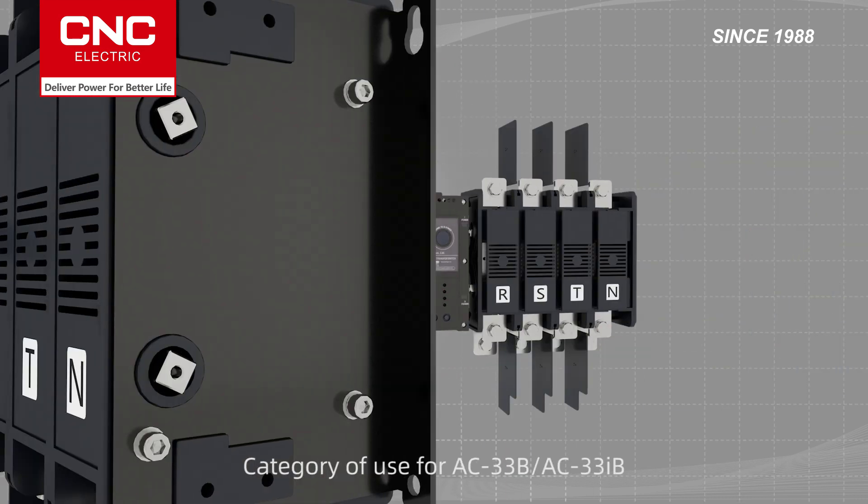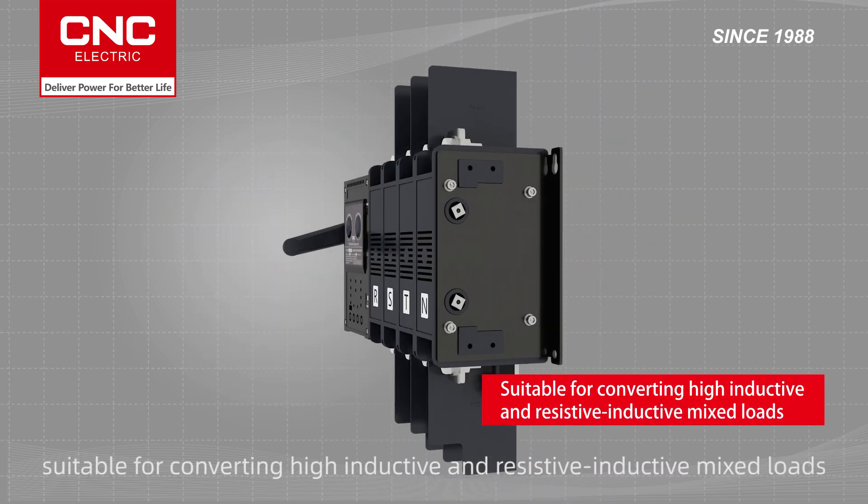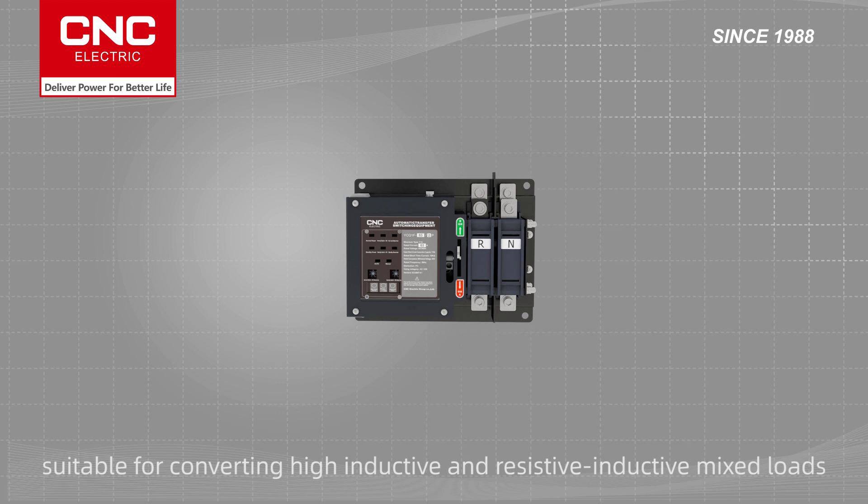Category of use for AC33B and AC33IB, suitable for converting high inductive and resistive inductive mixed loads.